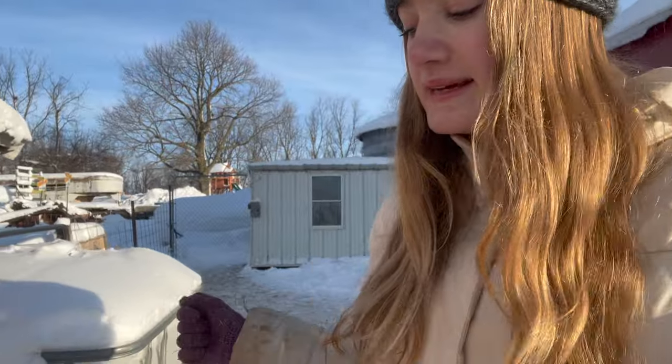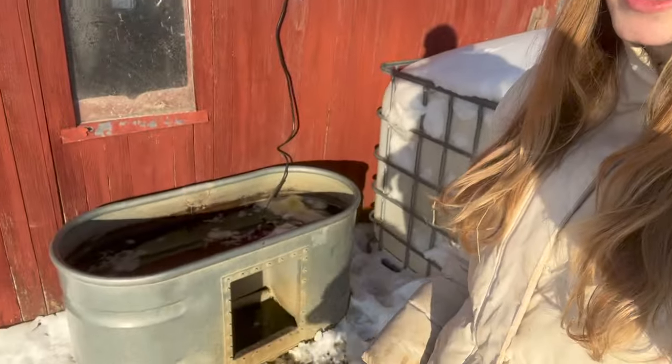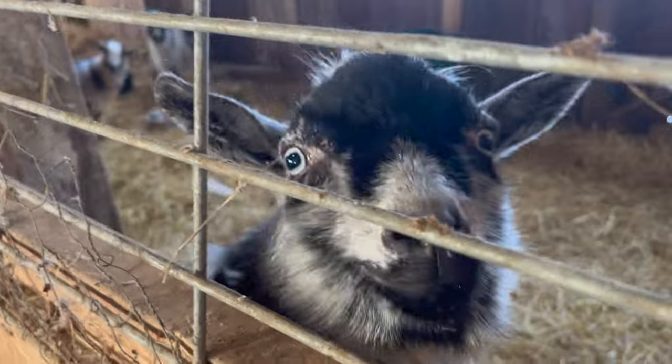Now I need to check their water. It froze over the last couple of days and we had to feed them from a plastic container, but it looks just fine right now. It's not super warm compared to other places, but here in Iowa compared to what we just had, this weather is luxury!